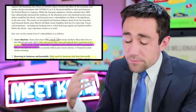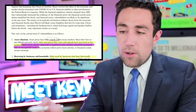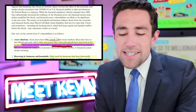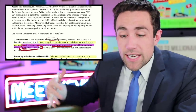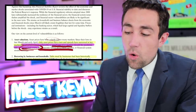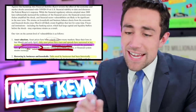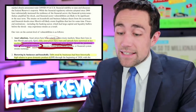And that's what the Fed is starting to notice. They say asset prices — stocks and real estate — remain vulnerable to significant price declines should the pandemic take an unexpected course. The economic fallout could prove more adverse, or financial system strains could reemerge. That's pretty blunt for the Fed to say, and remember, this is current — they released this today, May 15th.